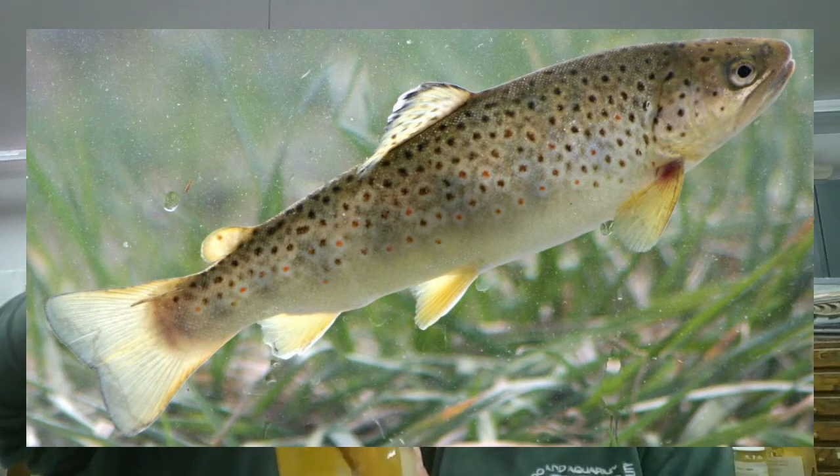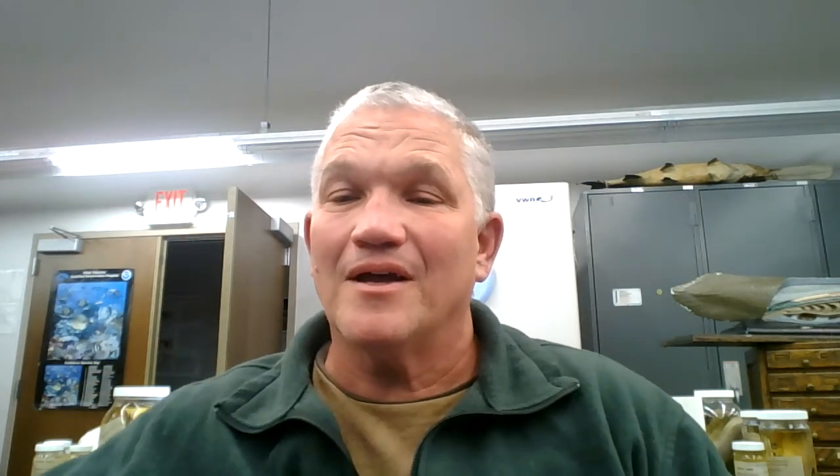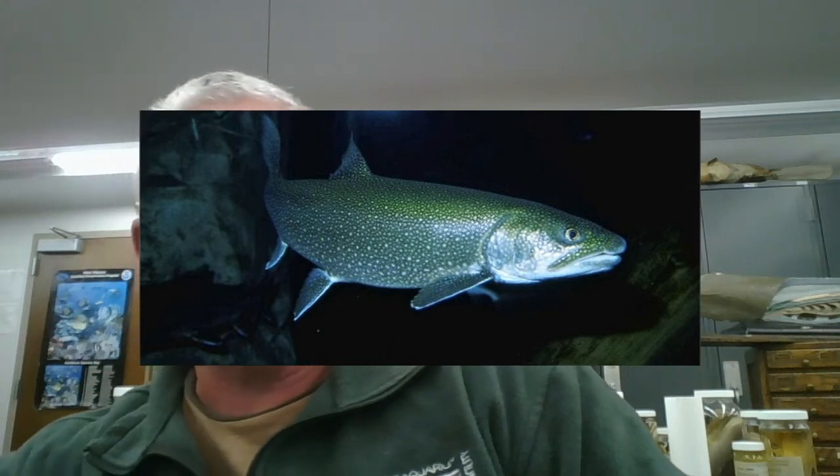Let me show you a brown trout. They have light bodies with dark spots. But char, like these lake trout — which are actually stained so you can see the fin rays and scales better — the char have dark bodies with light spots, as you can see in the picture. Trout are native to Europe and streams that flow to the Atlantic Ocean, while salmon are native to the Pacific Ocean and streams that flow to the Pacific Ocean, like California.